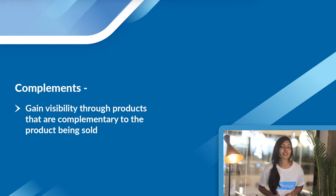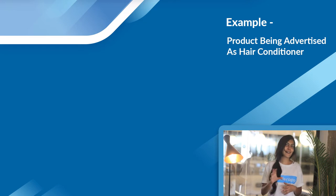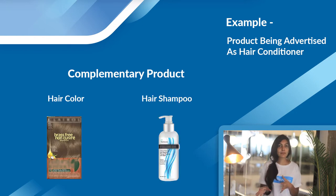Complements is an absolutely great way to drive traffic from new sources you didn't have access to before. You can drive traffic from products that complement your product. For example, if you are selling hair conditioner, you get visibility for products like hair color, hair shampoo, and similar items.